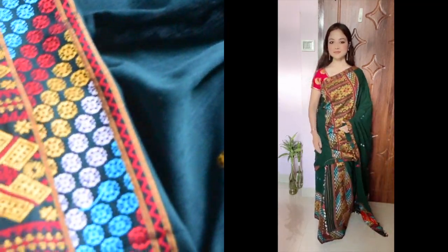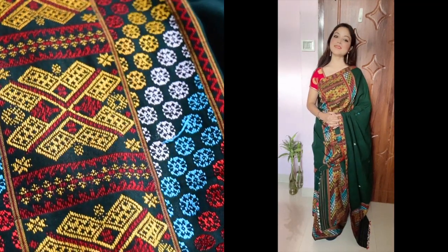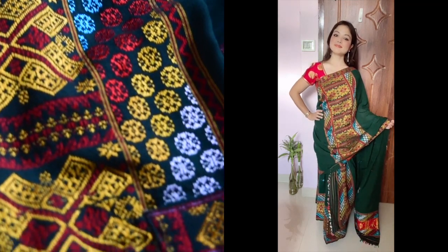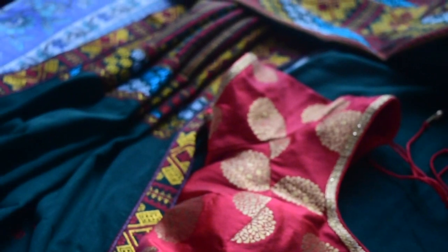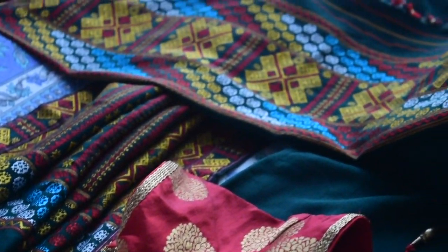This is a gero design mekla chadar in dark green color. I styled it with a blouse I bought from Big Bazaar and the price was around 1,000. This is also a very beautiful piece which you can wear on any special occasion.